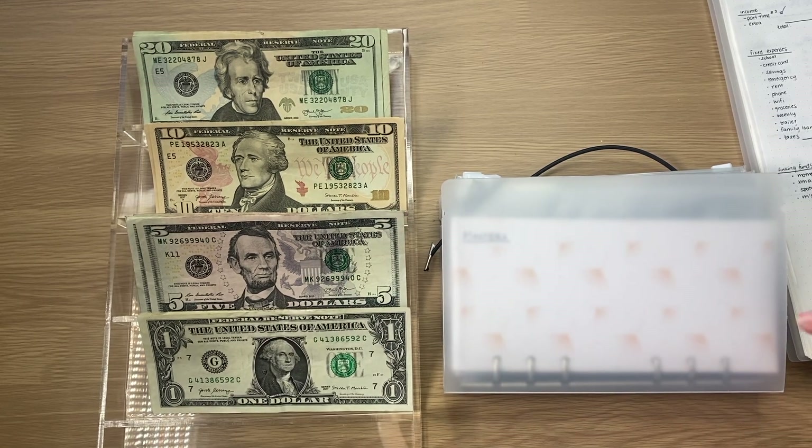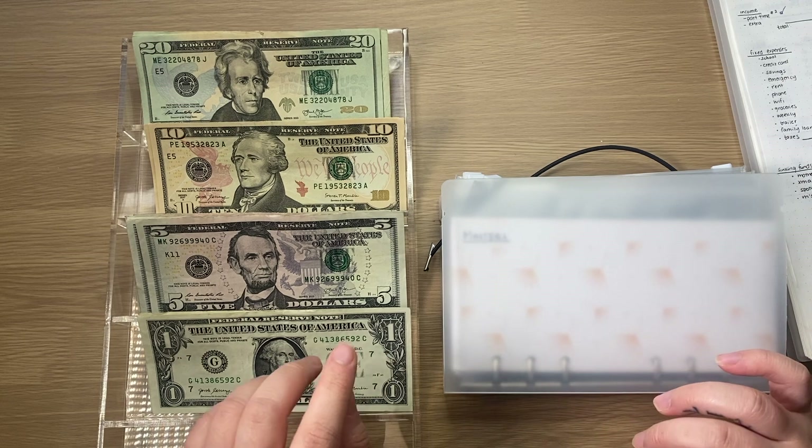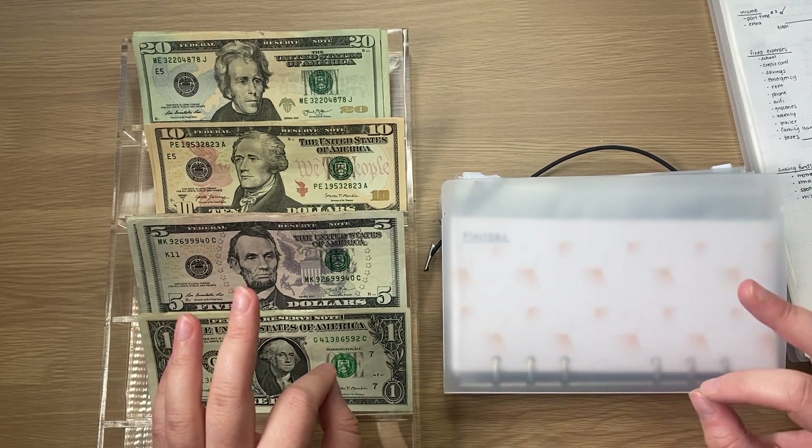Hi guys, welcome back to Zillennial Budgets. My name is Jess and today we're going to do another cash stuffing. We are doing week two for March side income because I only get paid every two weeks for my office job. Today we're stuffing $202, so let's just get into it.